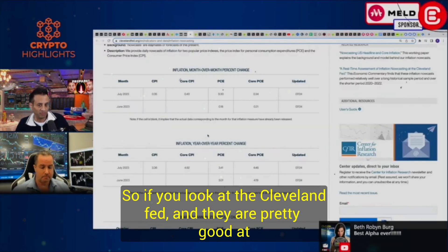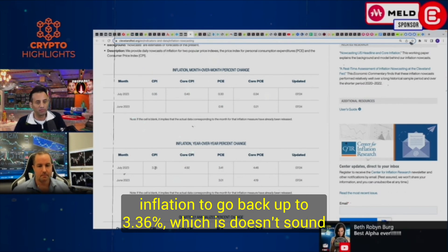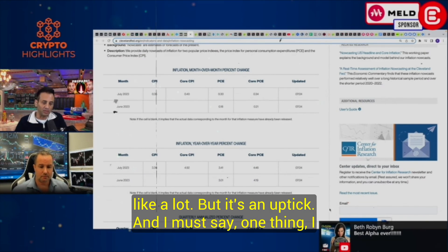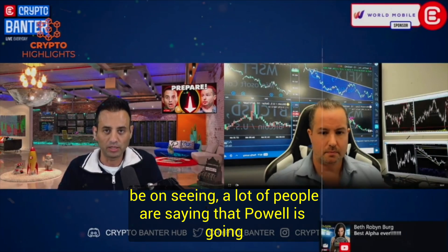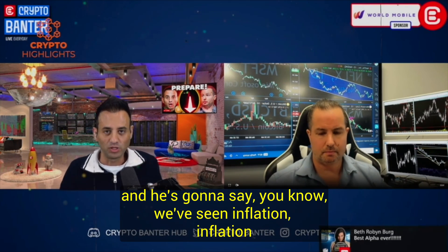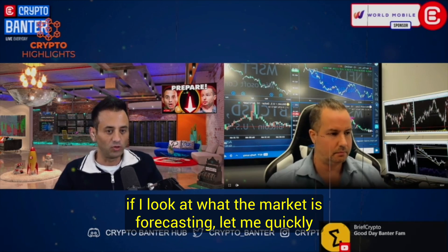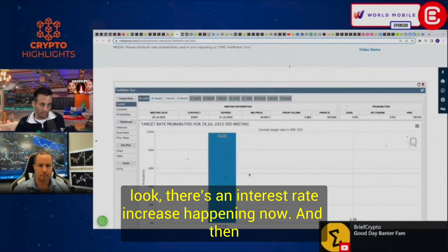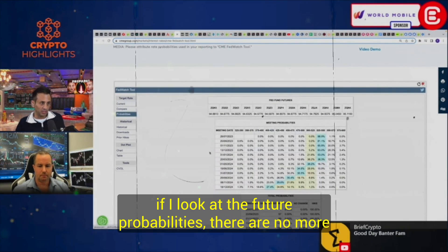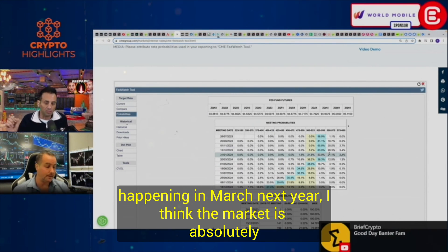If you look at the Cleveland Fed — and they're pretty good at forecasting CPI — they're actually forecasting a slight uptick in inflation, from 3% back up to 3.36%. A lot of people are saying Powell's going to come out dovish, saying inflation is starting to come down and they're doing one interest rate increase. But if you look at what the market is forecasting, it shows no more interest rate increases and actually a decrease happening in March next year. I think the market is absolutely wrong here.